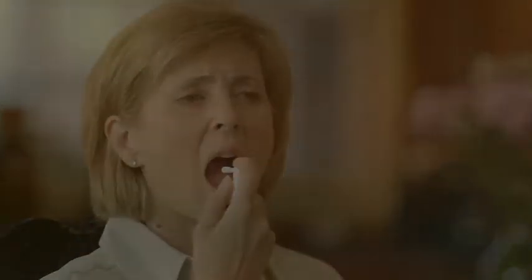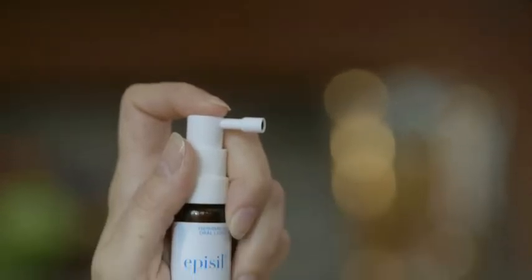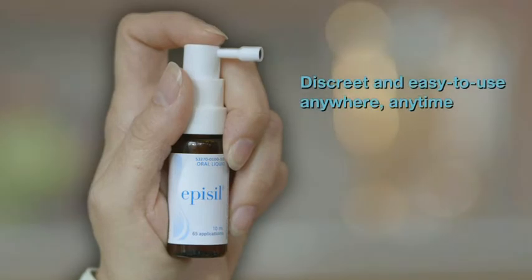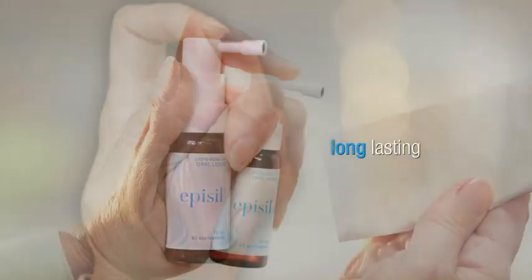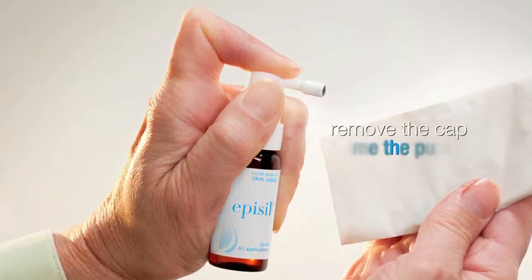Until now. Now there's Epicil. Epicil is a technologically advanced bioadhesive treatment that targets oral mucositis pain. Epicil is the first and only portable solution that comes ready to use in a convenient delivery system that requires no mixing or rinsing.